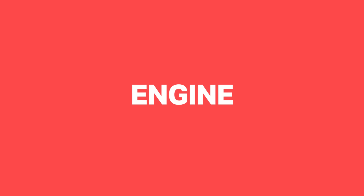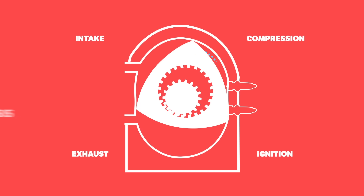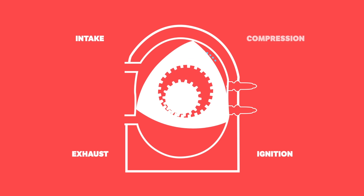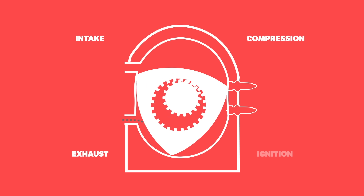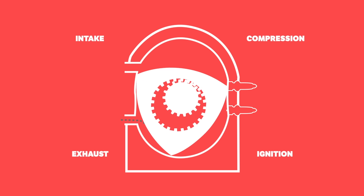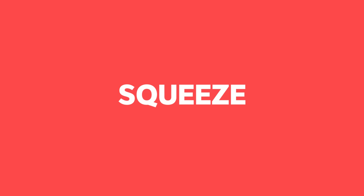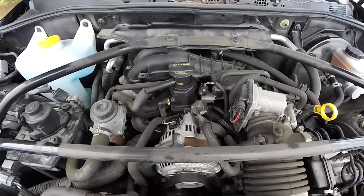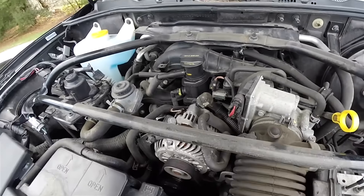How a rotary engine works. A rotary engine works on the same four-stage basis: the air and fuel mixture enters the chamber, is then compressed, after which a spark ignites the mixture. Finally, the spent mixture is forced out and into the exhaust system — again, suck, squeeze, bang, blow. The way in which a rotary goes about this process is very different, however, because there are no cylinders or pistons.